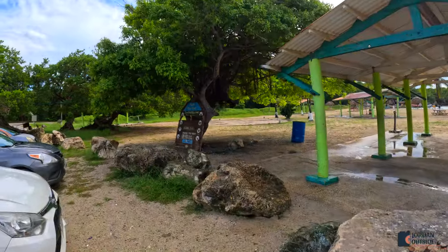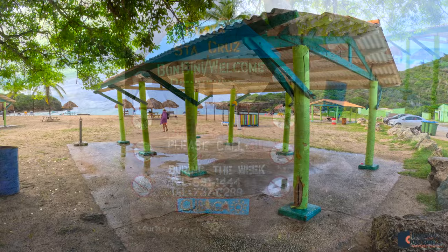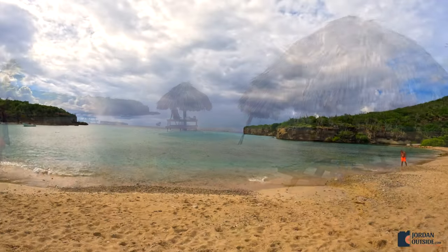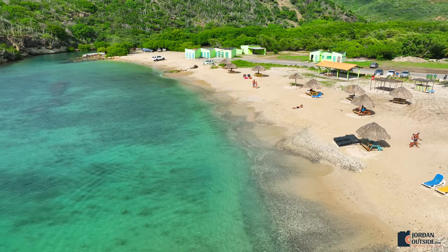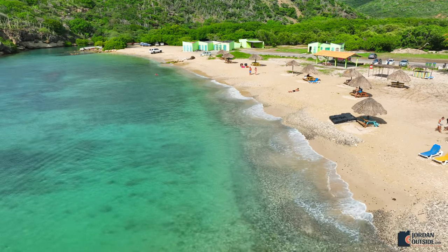We found a parking space — you can see there's a Playa Santa Cruz sign — and then we walked under one of the pavilions and you can see all these little huts with picnic tables. This is also a popular beach because it's got a hiking trail to Playa Santa Preto, which is a black sand beach, and also to go to the Blue Room Cave.